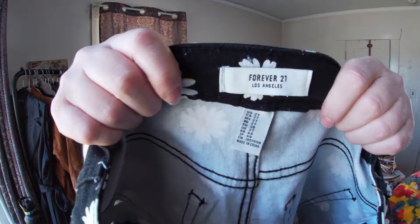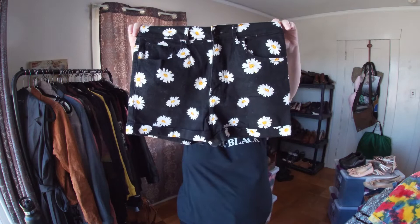This is Forever 21 — I could not help myself, they're so cute! Size 27. Look how adorable these are. If these were my size I'd keep them, but they're not.